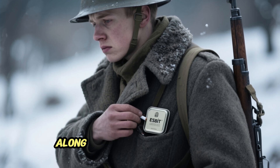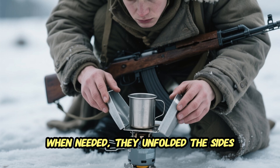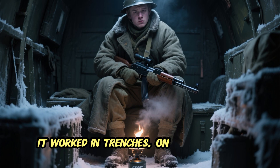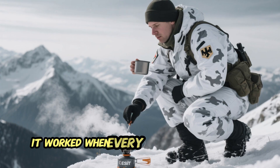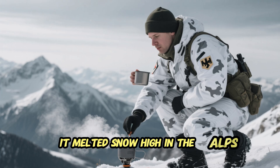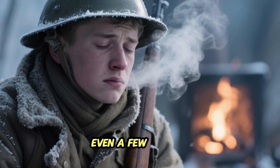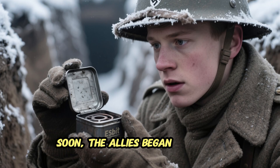The Esbit stove folded flat, no larger than a cigarette tin. Soldiers could carry it in their breast pocket along with several fuel tablets. When needed, they unfolded the sides, placed a tablet in the center, and balanced a canteen cup on top — no noise, no fuss. It worked in trenches, on mountainsides, and in the back of frozen trucks. For German mountain troops it melted snow high in the Alps; for soldiers on the Eastern Front it brewed black coffee in the ruins of frozen villages.